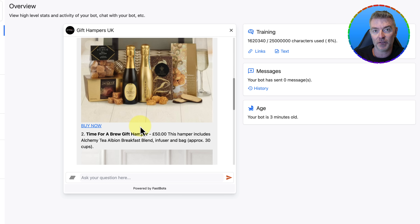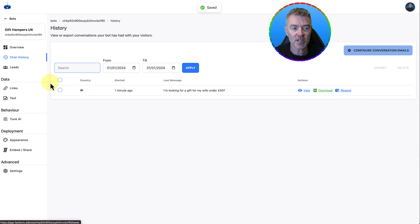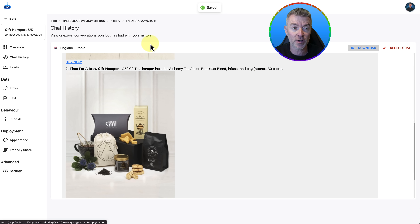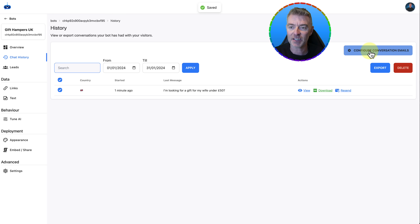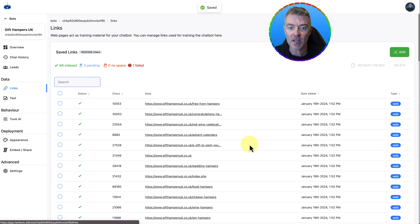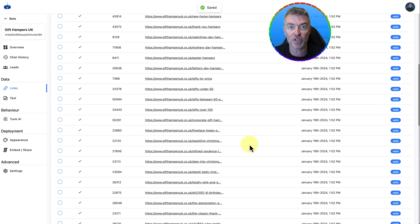Now let's go to the other side of the fence and talk about this from the e-commerce store owner's point of view. They can go to their chat history and see all of the chats and how it went. They can download it as well. They can automatically configure it so that every single time a chat takes place on the website, they get notified by email and can see the whole chat in a PDF. So they can keep on top of things to make sure the AI is answering correctly — which it will, 99 times out of 100. The only time it doesn't answer correctly is when it doesn't have the information in its database of links, which are all shown here — all the links used to train the chatbot.